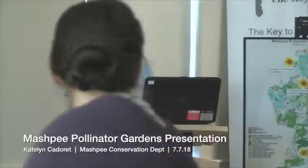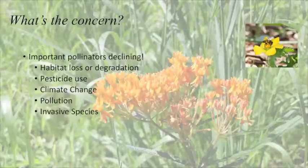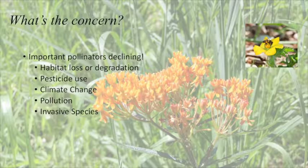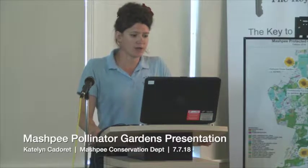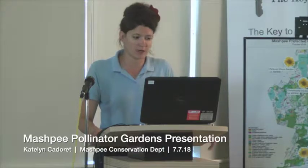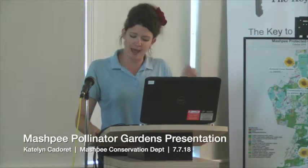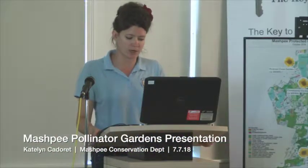So what's the concern? Why are pollinators in trouble? Unfortunately, pollinators are declining because of habitat loss and pesticide use, climate change, pollution, and invasive species. So in order to combat that, we can do things at home ourselves — we can limit our use of pesticides, and we can start to add more native species into our gardens.